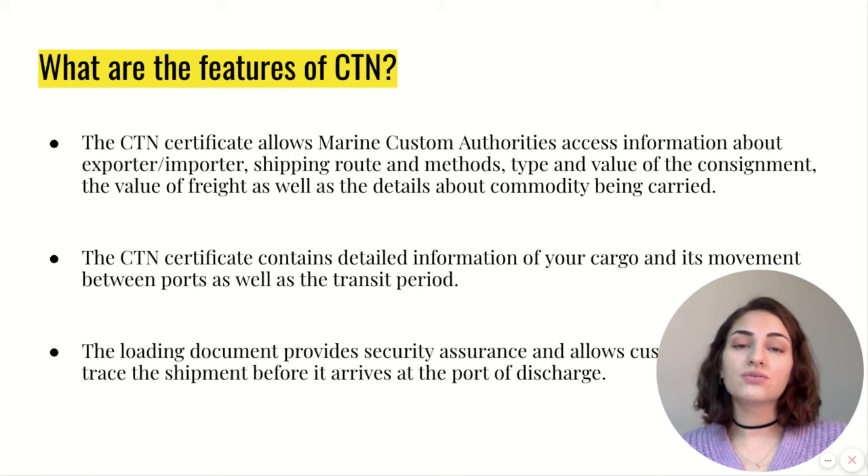What are the features of CTN Certificate? This certificate allows the customs authorities to access information about your cargo, like the shipping route, the methods, or the type and volume of the consignment. The CTN Certificate contains detailed information about your cargo and its movement between ports, as well as the transit period. This document also provides security assurance for your cargo and allows customs authorities to trace your shipment before it arrives at the port of discharge.